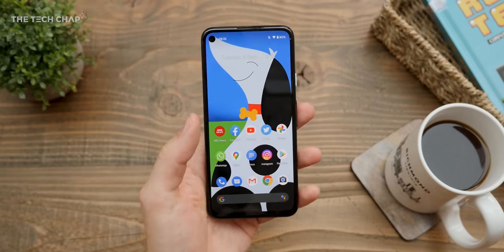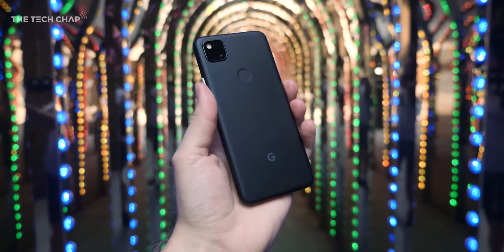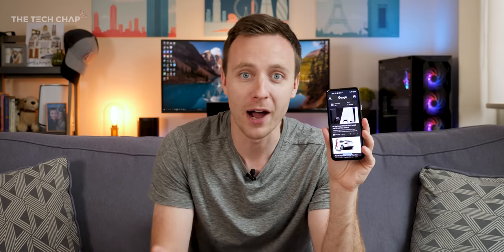The battery is fine, nothing to write home about really, and I would have liked to see an ultrawide lens. Plus, it only comes in a slightly boring just-black colour. But aside from that, I think the Pixel 4a is a great little package — it's just a shame it's not out until October.